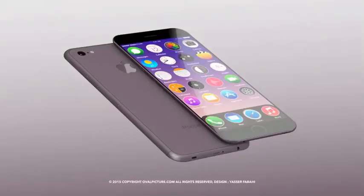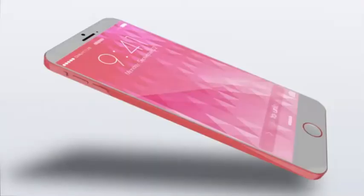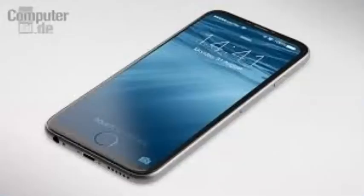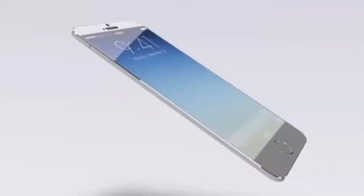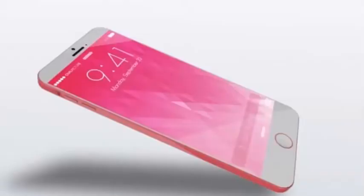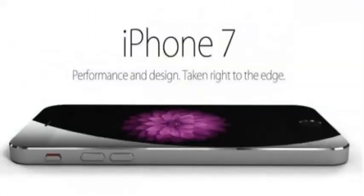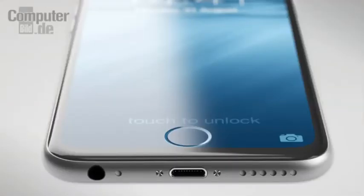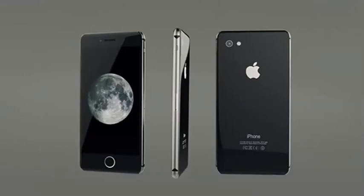Speculation suggests, as does Apple's typical two-year upgrade cycle, that the iPhone 7 or iPhone 6s won't look much different from its iPhone 6 and iPhone 6 Plus predecessors. We are still far away from iPhone 7's launch, but we can speculate that Apple will continue on its path of introducing more powerful, efficient devices that are thinner in design.